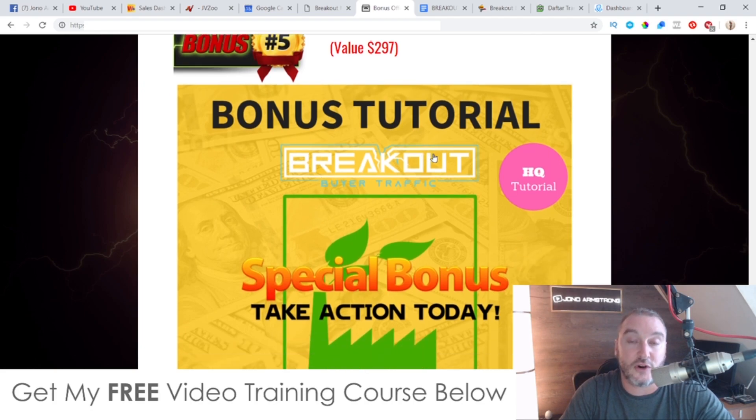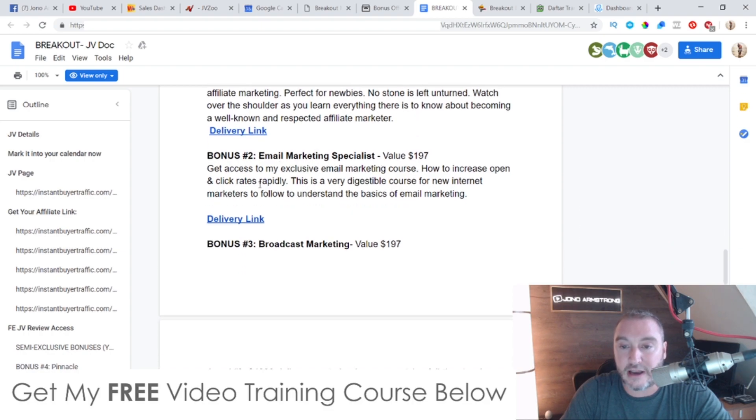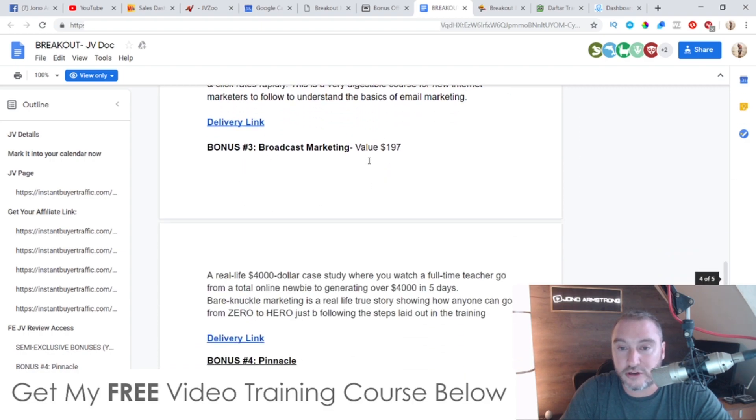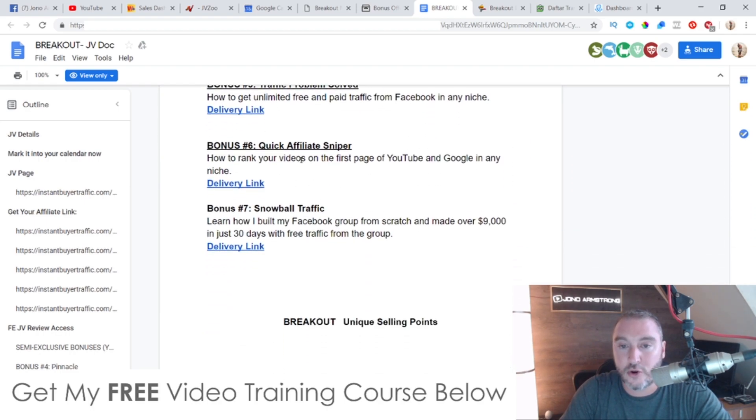Finally, bonus number five gives you access to all the bonuses the vendor has given me to pass on to you. These are going to include: Easy Pie, Email Marketing Specialist, Broadcast Marketing, Pinnacle, Traffic Problem Solved, Quick Affiliate Sniper, and Snowball Traffic. So you're going to get all of those vendor bonuses as well, which is really cool.